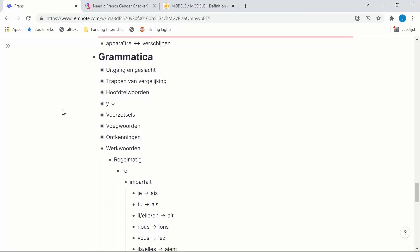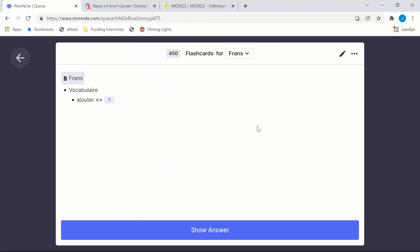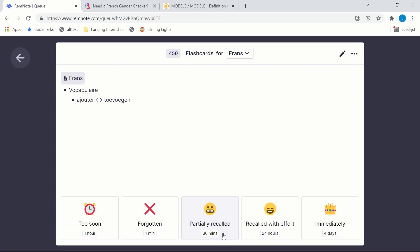I tried out this app in one of my latest videos. RemNote is a note-taking application that allows you to easily convert your typed notes into flashcards and practice them using spaced repetition — both with increasing intervals depending on how well you did, as well as practicing all flashcards at once. I really loved how easy it was to create and use flashcards in RemNote, so I would definitely recommend you to try it out.